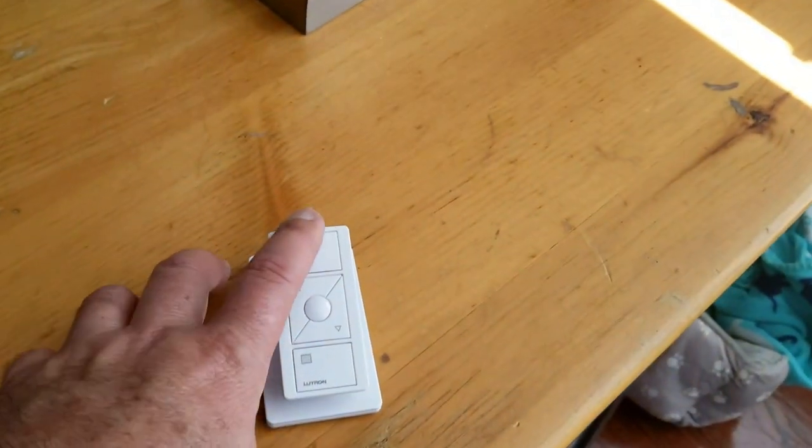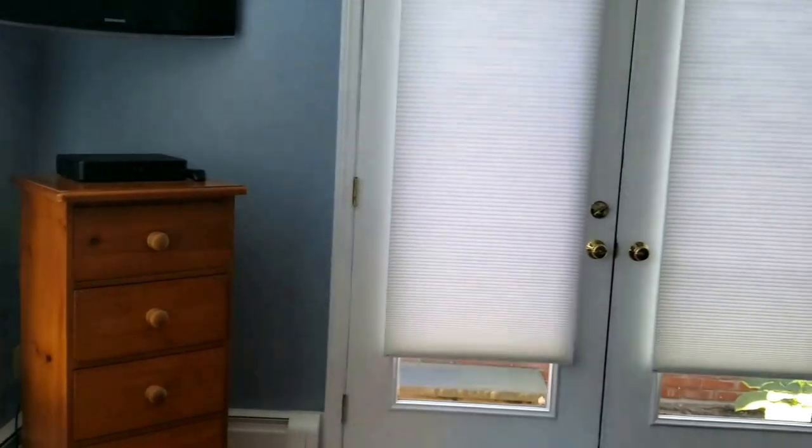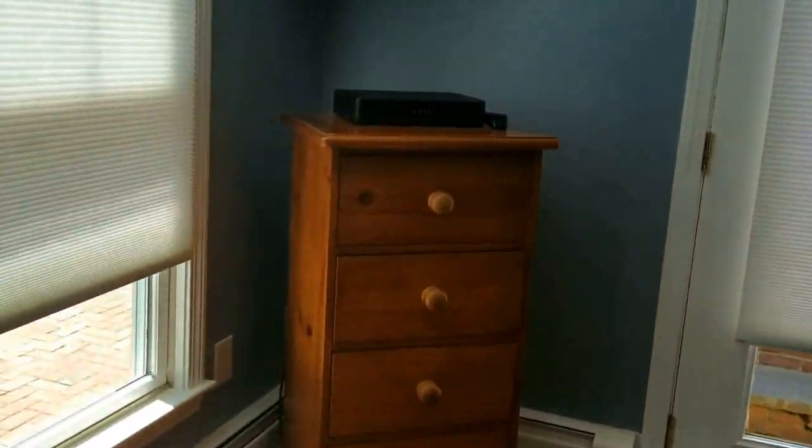They work off this Pico remote, that's what we call it. Press the button, and all the shades go up at the same time.